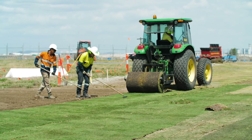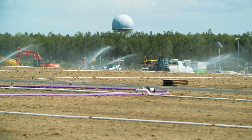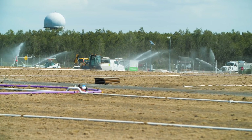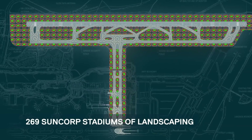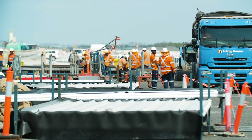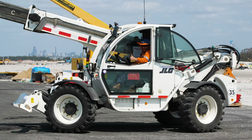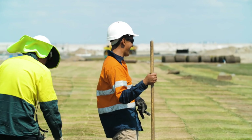Finally, the landscaping covers all areas around the runway and taxiways. In total, there are 300 hectares of landscaping required — the equivalent of 269 Suncorp stadiums. Brisbane's new runway is an enormous collaboration. 90% of employees working on site live in southeast Queensland, and together we will produce something that will serve Queenslanders and the growth of this region for decades to come.